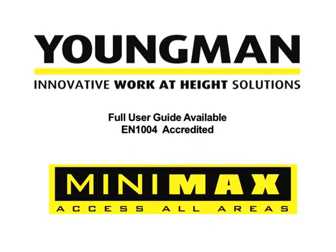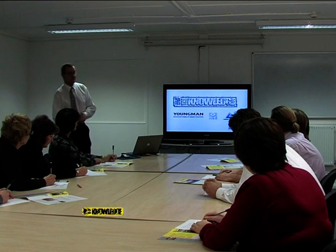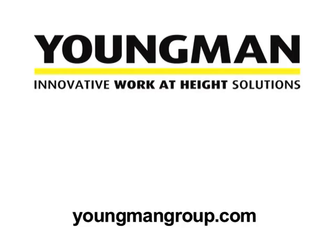Youngman provides you with a full service backup, and a full user guide is provided with every Minimax tower system. Youngman also runs a training course called The Knowledge that can bring you up to date with all the latest work-at-height regulations.